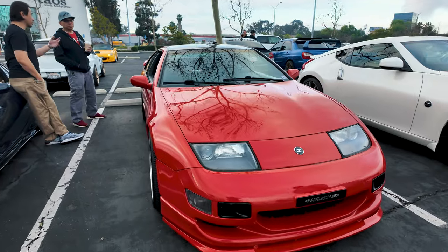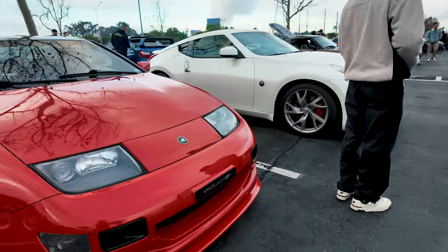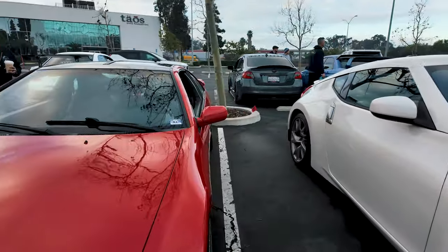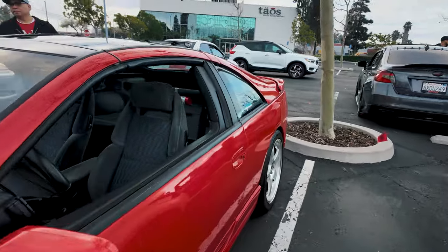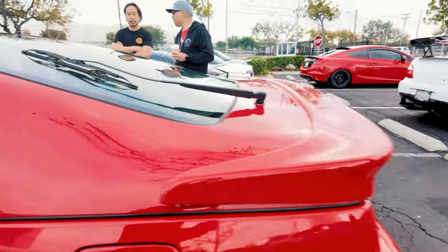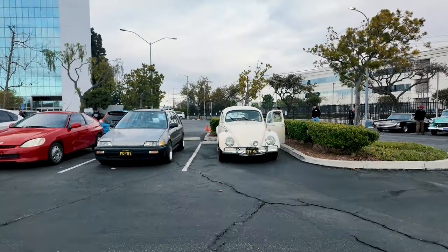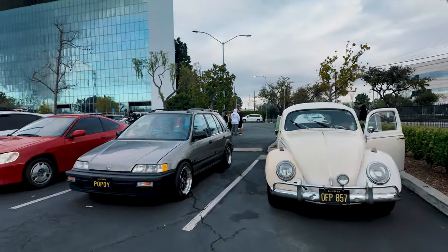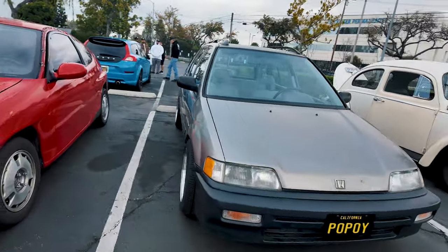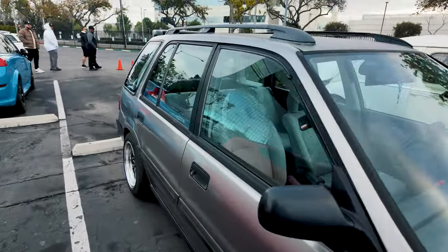We have a 300 here — love the color. Fair Lady, right there. Yeah, awesome. We got a Bug, and a civic hatchback here. Those are CRD wheels, right? I used to ride in one of these when I was a kid.